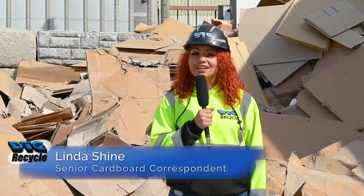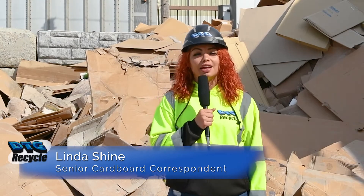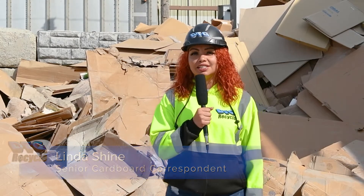But first, let's check in with our field reporter to find out our waste diversion efforts from last month. Hello everyone, this is Linda Schein and it's a beautiful day to recycle. Last month our customers helped us recycle over 3,268 tons of cardboard. That's enough to save over 55,000 trees.